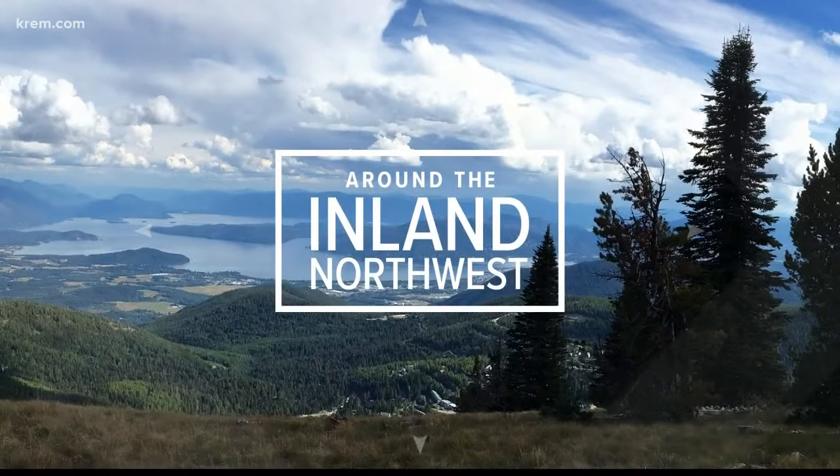In other news, as school districts across the nation grapple with beefing up security, one North Idaho man invented a product he believes can save lives in a school shooting. He calls it Rhino Hide. It's pumped into interior walls where it hardens and then becomes bulletproof. Taylor Vito spoke with the man about his invention.